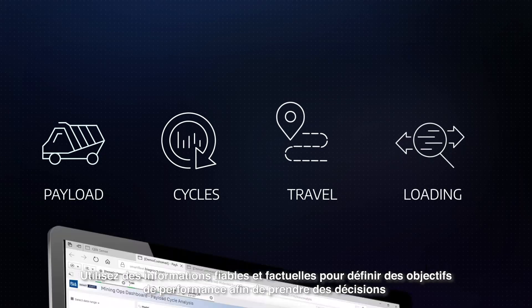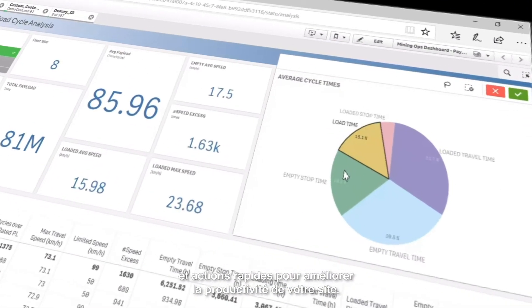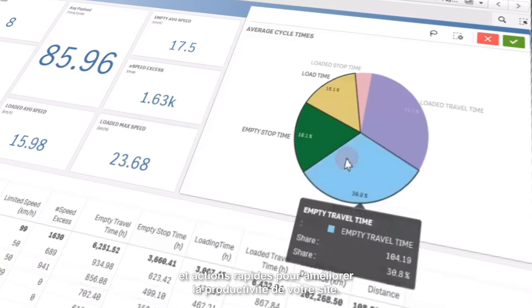Use reliable, fact-based information to set performance targets and take quick decisions and actions to improve on-site productivity.